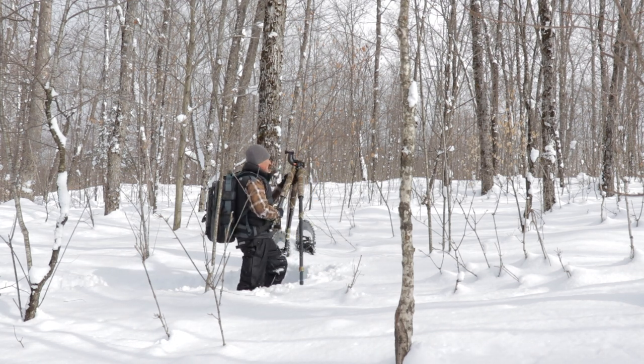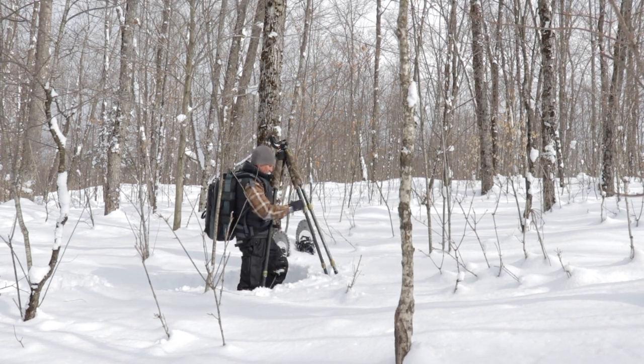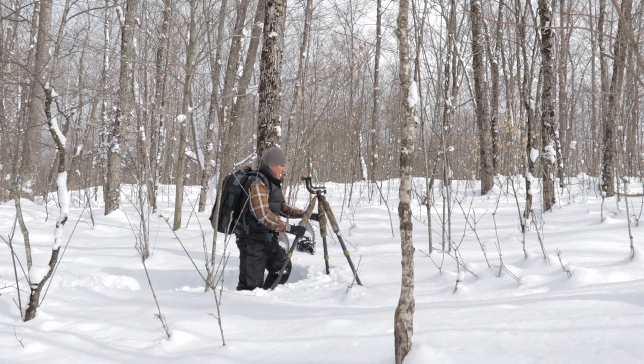So I kept up for a while, and when I finally reached the crest of a hill, there he was — a bull moose, a beautiful bull moose with a full set of antlers, which is really rare to find this time of the year.